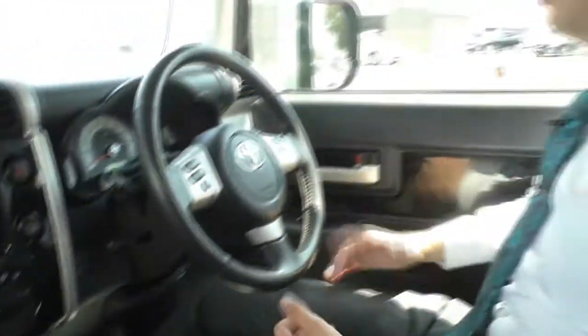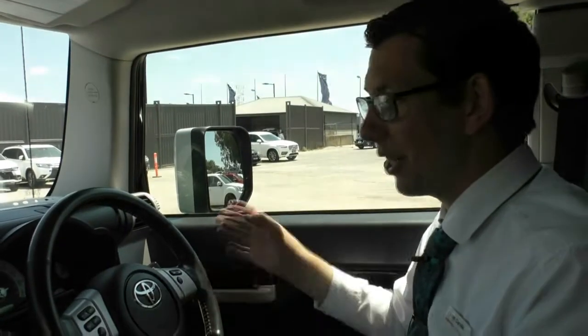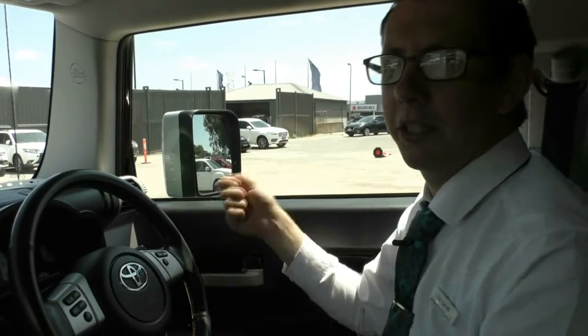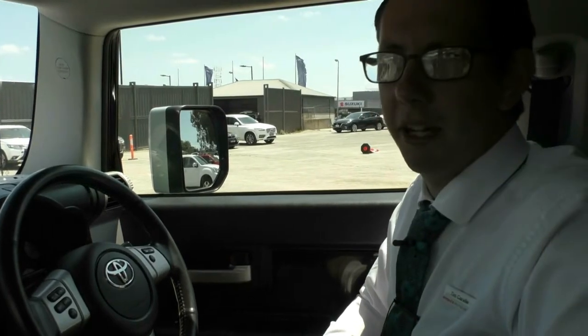This is just such a uniquely styled car — everyone knows an FJ Cruiser when they see one. It's in beautiful condition, especially for the age and kilometres it's done. You've got to come down and see it for yourselves, take it for a drive. Please call us on 9907 0555 and one of our friendly staff will be happy to help with your inquiry.